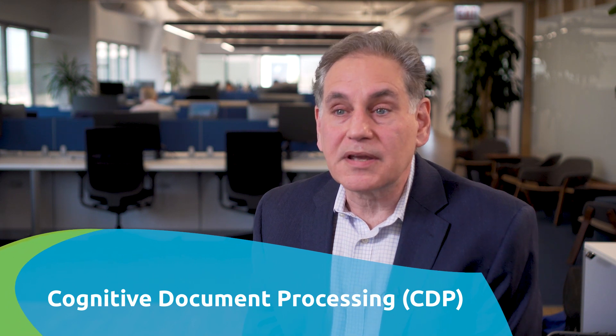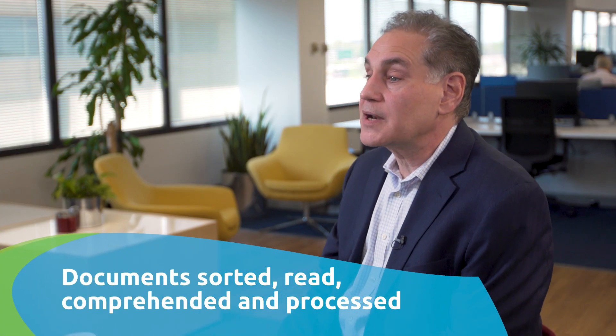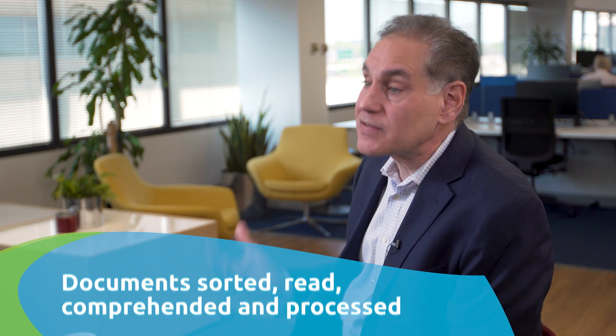One solution that we want to talk about is called cognitive document processing. Much of the information required to pay claims — particularly in the health and benefit space, but even in automotive and homeowner's insurance — comes to the insurance company in the form of paper: paper that has to be read, paper that requires data to be extracted from it, and paper that ultimately requires information to be keyed into a system before anything can happen.